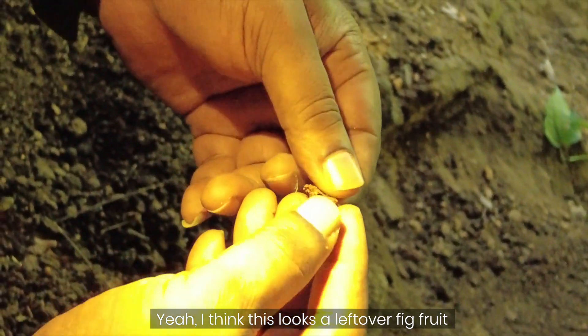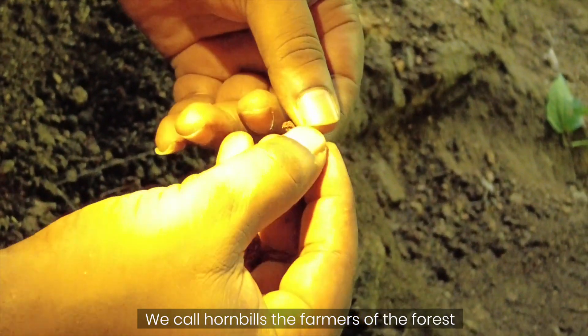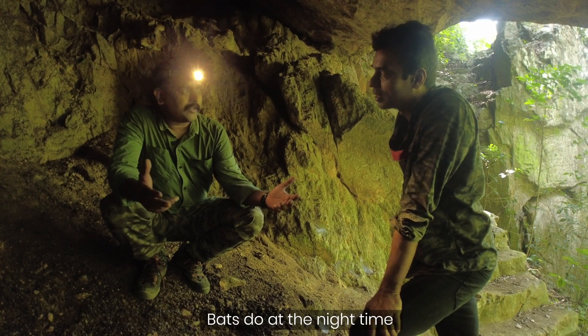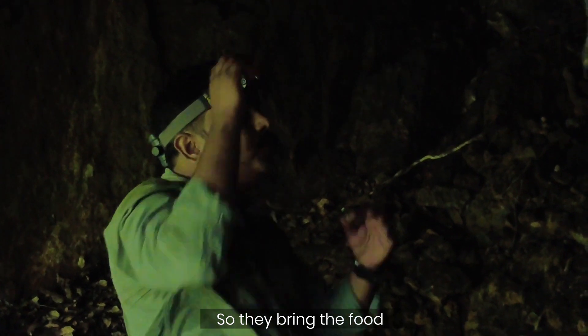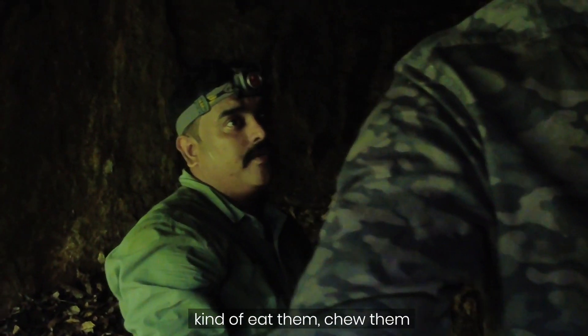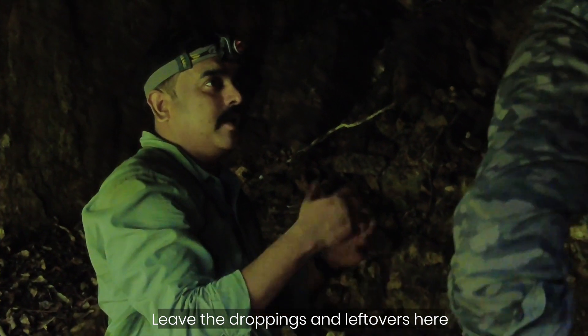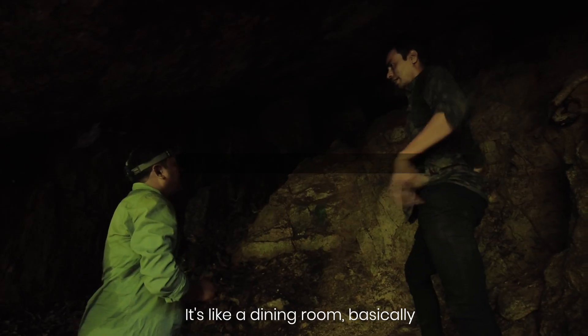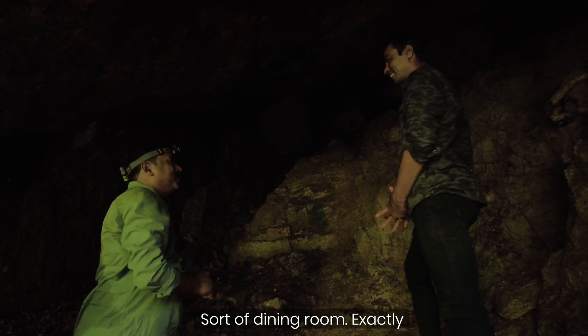These are primarily a fruit bat roost — this looks like leftover fig fruit. We call hornbills the farmers of the forest. What hornbills do during the day, bats do at night. They bring the food, sit here, eat and chew it, then leave the droppings. Then go back, search for food, and come back. It's like a dining room basically.